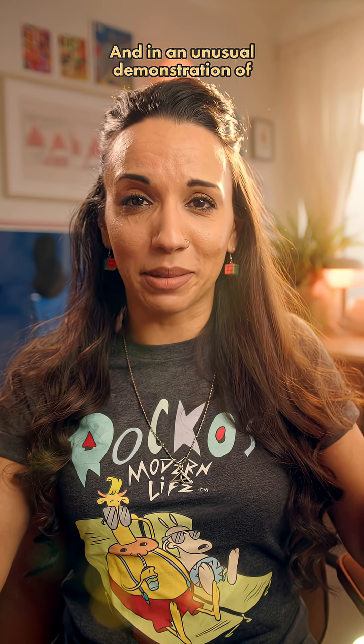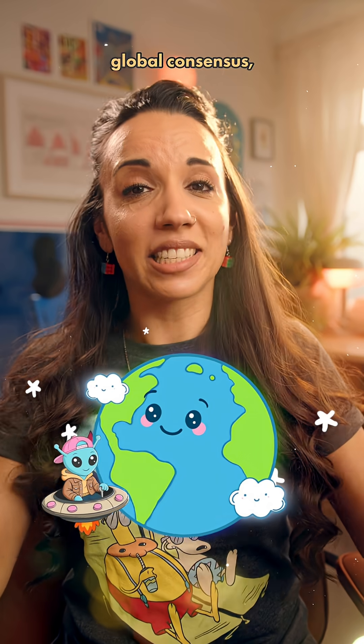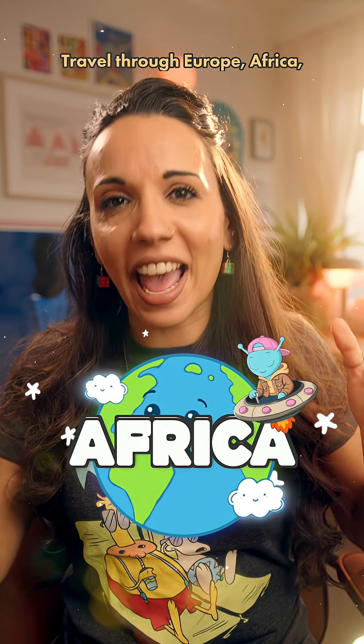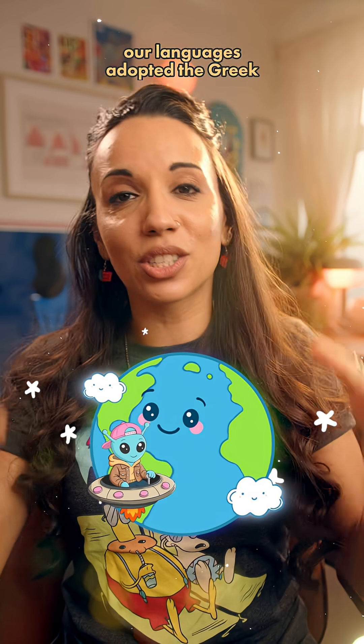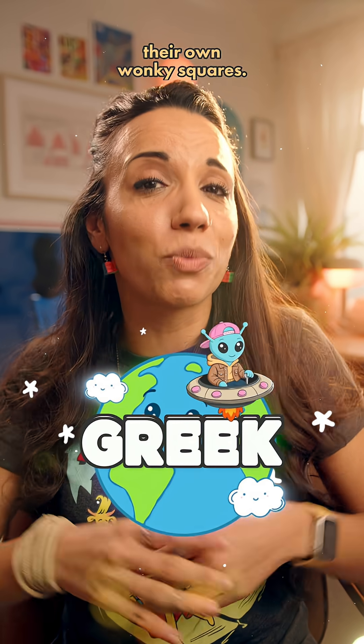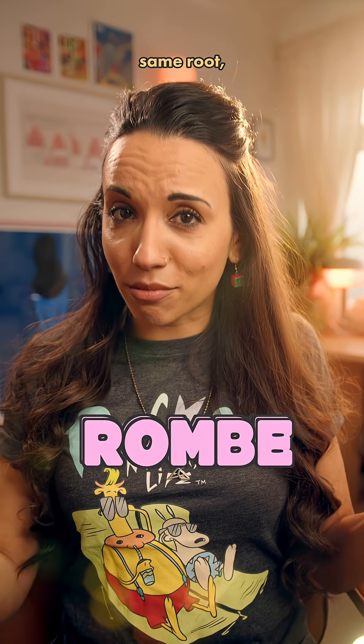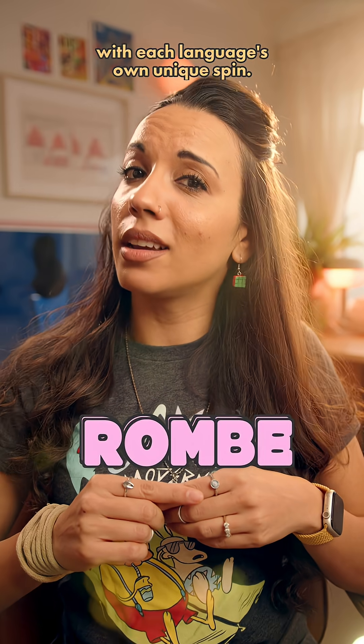And in an unusual demonstration of global consensus, almost the whole world agreed. Travel through Europe, Africa, Asia and beyond and you'll find that the majority of our languages adopted the Greek convention for their own wonky squares — rhombus, rhombus, rhombus — the same root with each language's own unique spin.